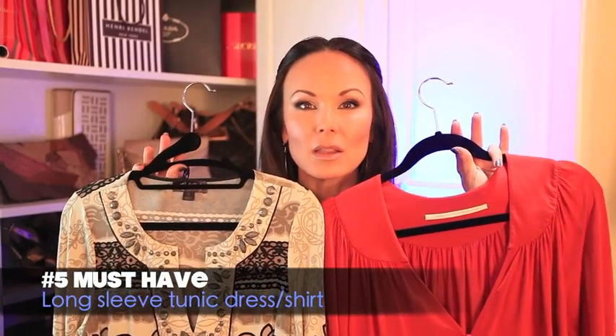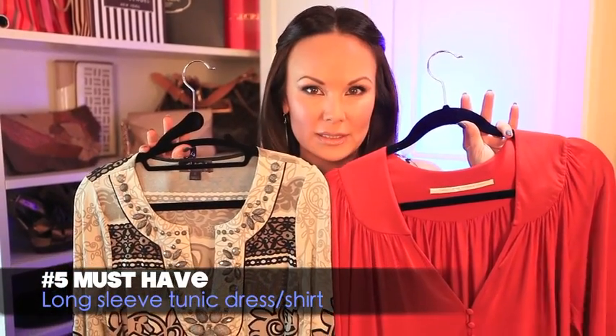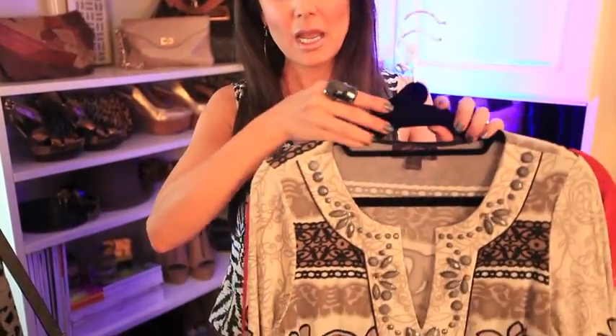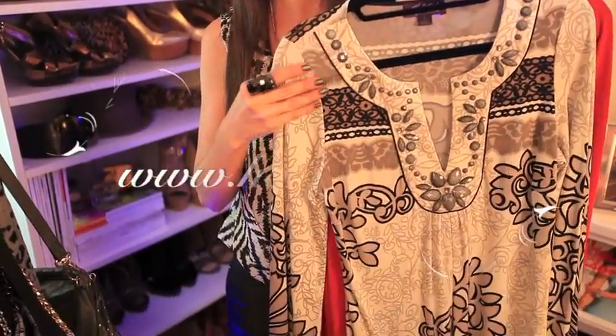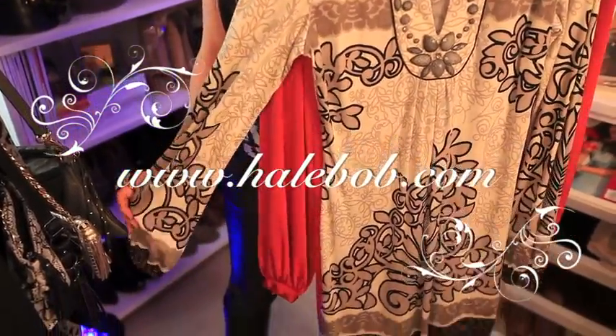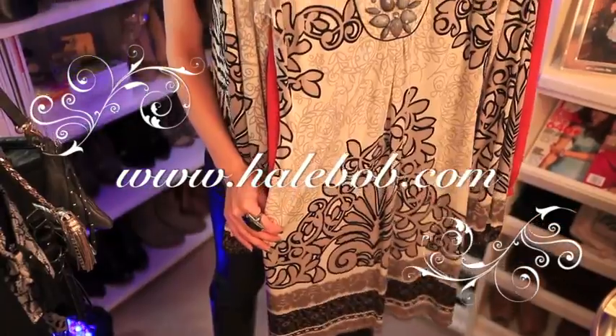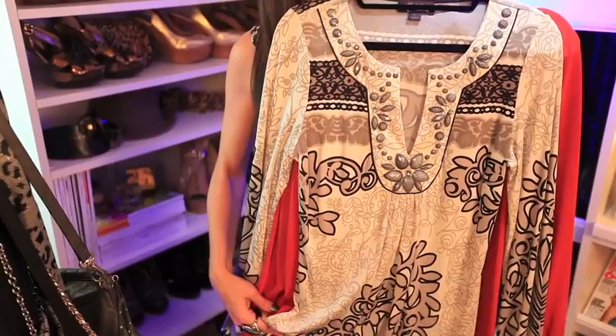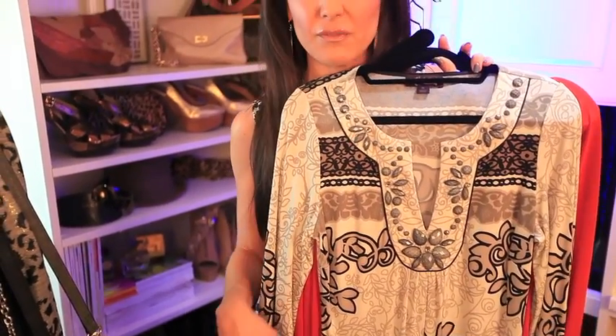Number five is a great long-sleeve tunic dress slash shirt. You've heard me rave about tunics before. I love these by Halle Bob — they have the most beautiful prints in that silk jersey that packs well. The great thing is you can wear this as a dress, or cinch it up with a belt and boots to funk it up. I absolutely love tunics because they're so versatile and they look great on everybody.